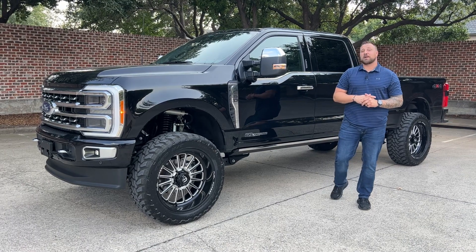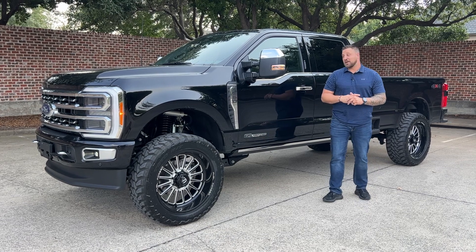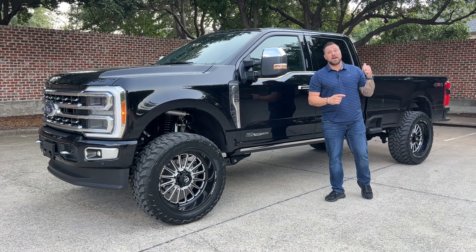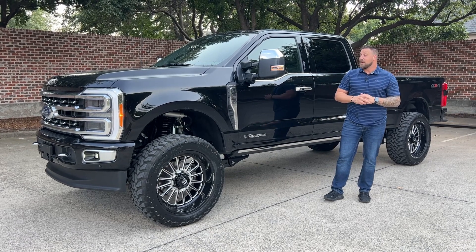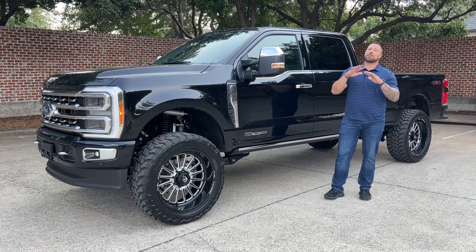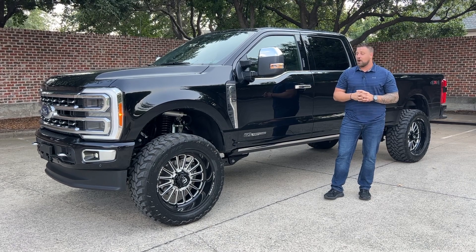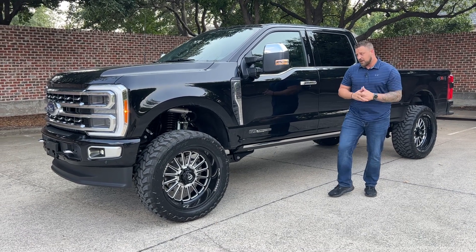What's going on guys? John's AutoPlex Customs, and I'm here with a highly anticipated build. This is a 2023 F-250 Platinum. It is a long bed so you get a lot of extra room back there, but it's the Platinum so the inside is absolutely phenomenal — probably bar none the best interior now on the market in these new Platinums.